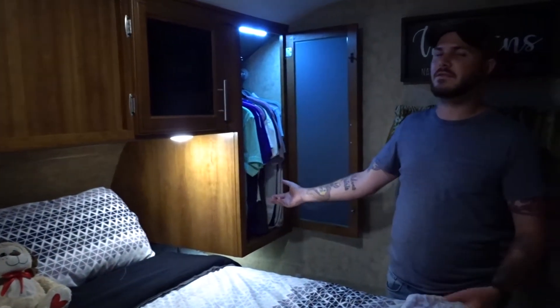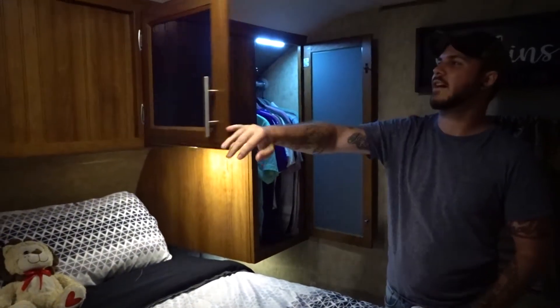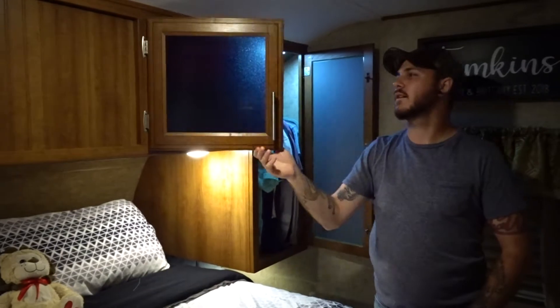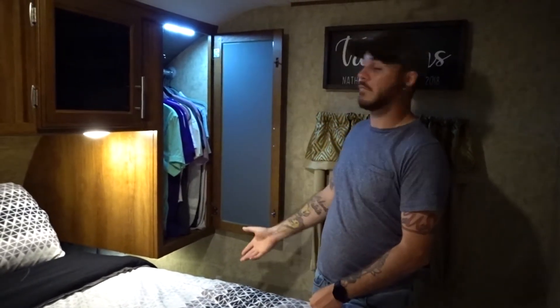In here we have our closet, just like any other ordinary bedroom. We've got hangers on each side plus storage up at the top, so we keep all of our little knickknacks up here. We do have motion sensor lights — they work about 90% of the time, but they're light sensitive. If there's too much light in the room from outside they don't turn on, but if it's dark enough they'll kick on and light up everything.